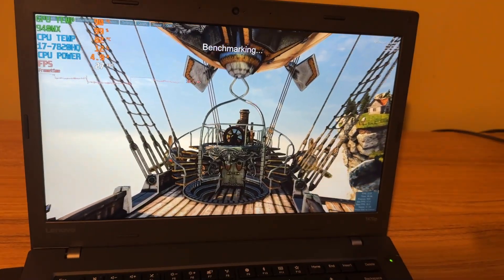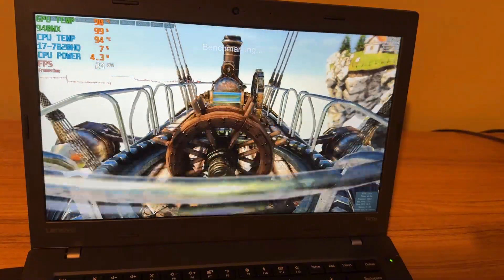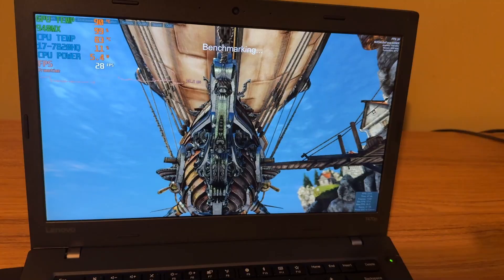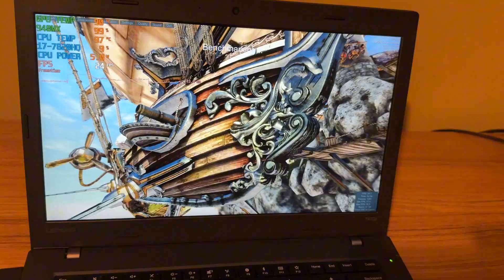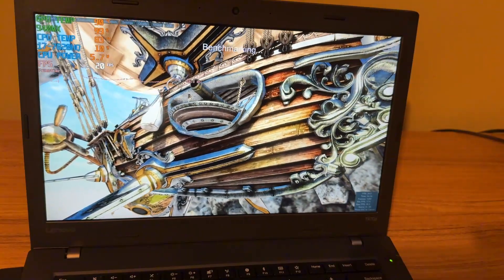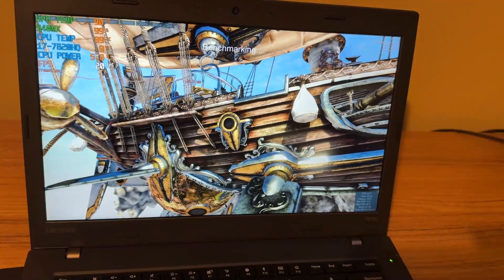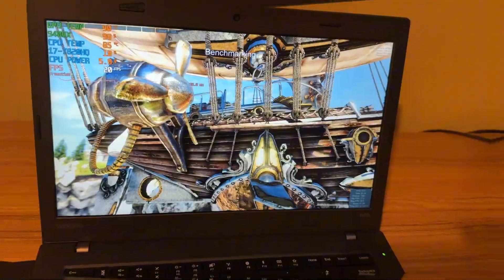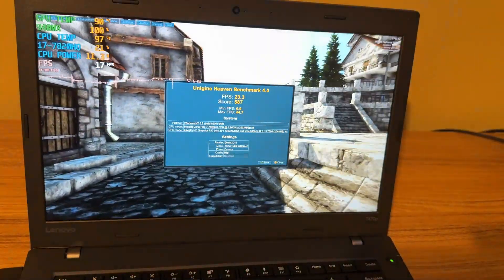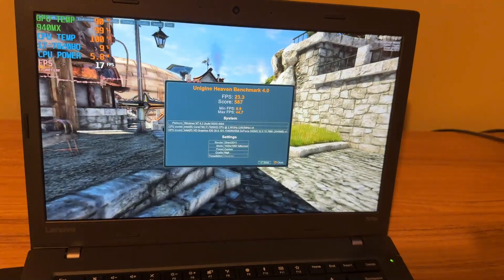First thing I did was run the Heaven Benchmark test. As you can see, it's getting pretty toasty — really hot. I'm kind of kicking myself for not adding fresh thermal paste when I already had this open; it was a pain to get in, but I'm going to have to reopen this and apply some. I ended up getting a score of 587 with an FPS of 23.3.